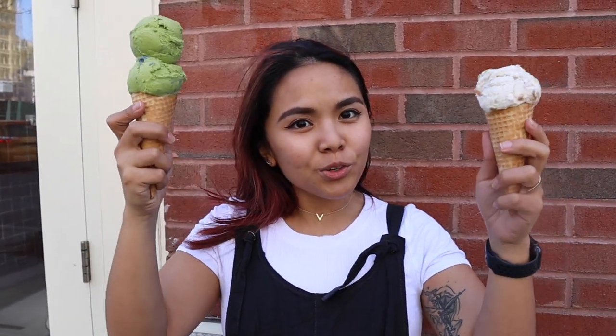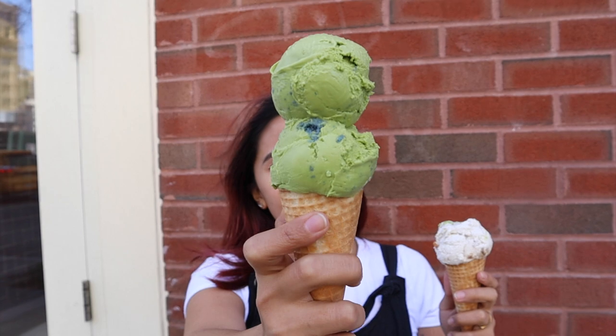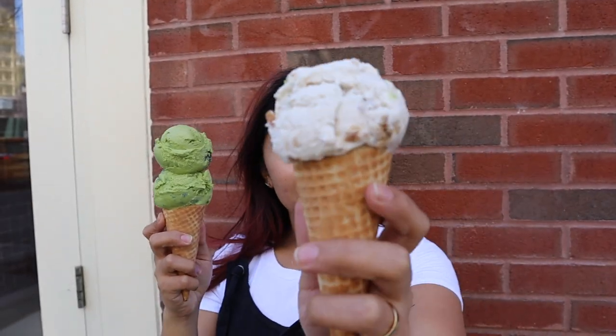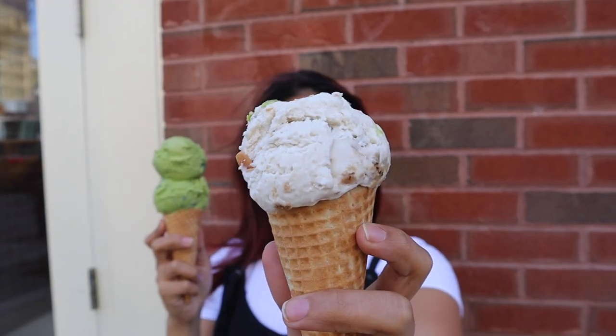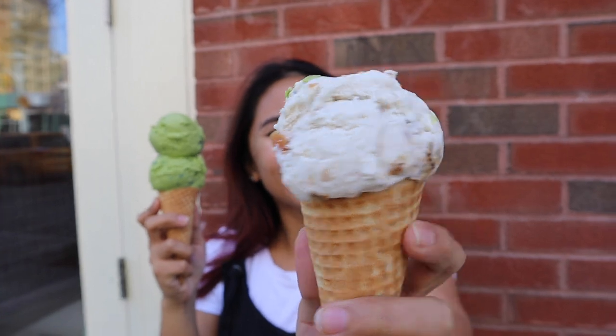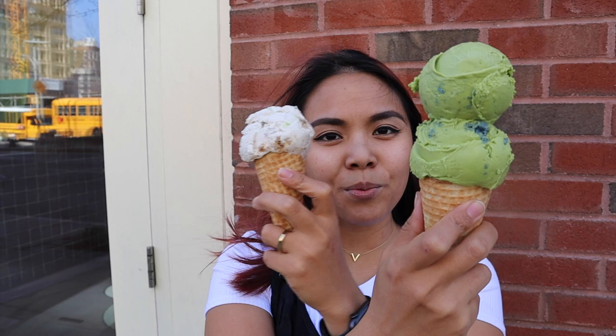Okay so we have three new flavors. This is Green Earth — it's a Matcha ice cream with a Spirulina cake inside. And then this is the Toasted Coconut — Toasted Coconut Something — and then there's also a Peanut Butter and Jelly Bon Bon. These are brand new flavors. Time for the taste test.